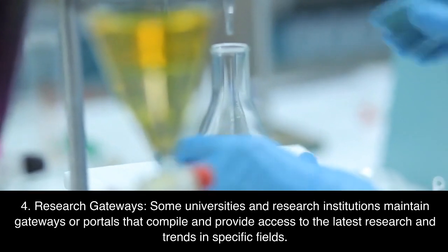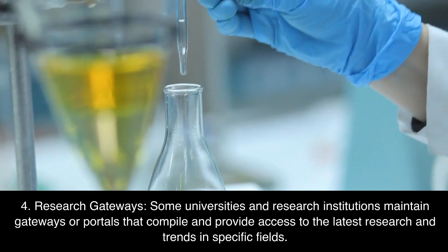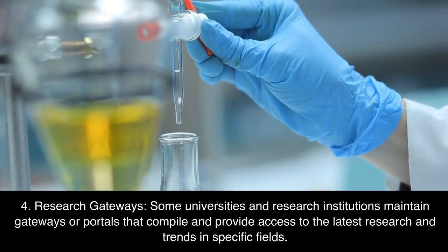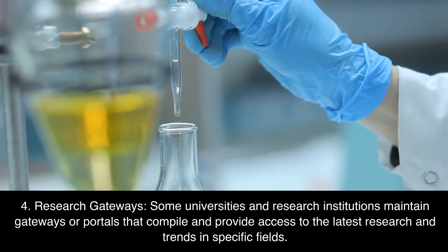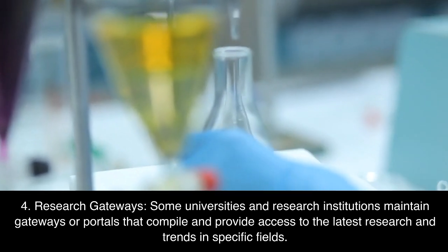4. Research gateways. Some universities and research institutions maintain gateways or portals that compile and provide access to the latest research and trends in specific fields.